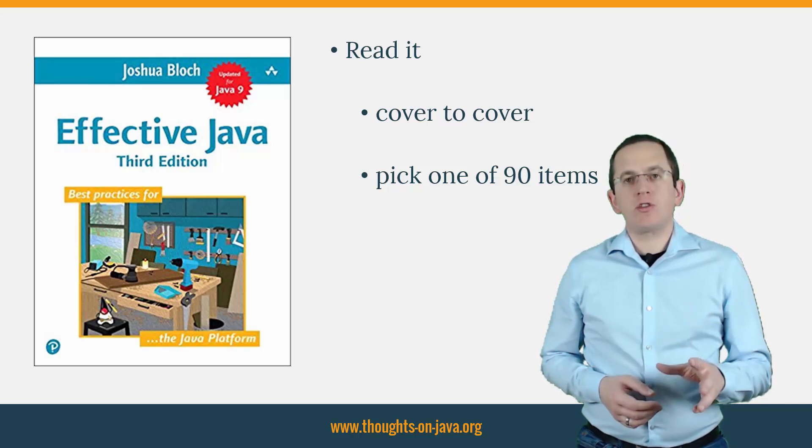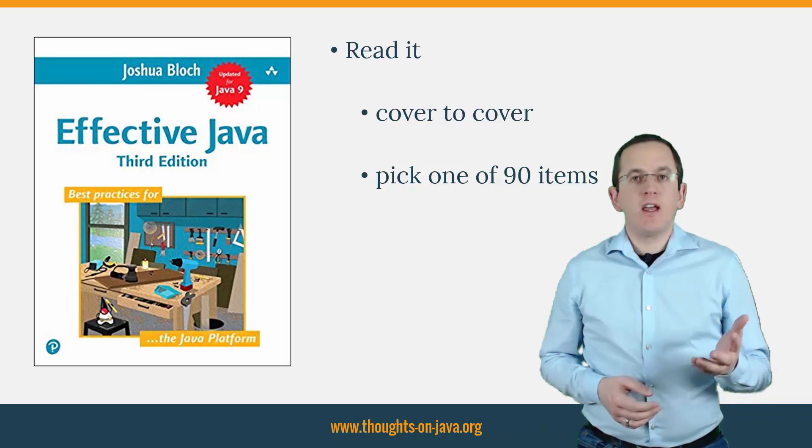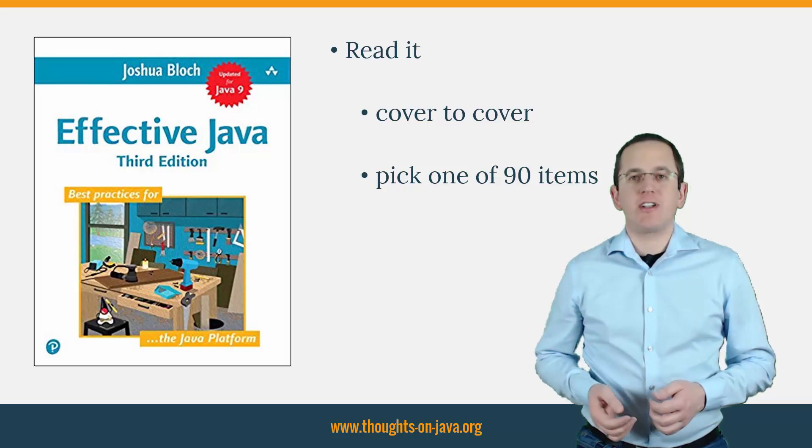Like the previous edition, this book will become one of my go-to references if I need advice to implement a complex task or to design a new API. I'm sure I will re-read some of the more advanced items about lambdas and generics shortly.